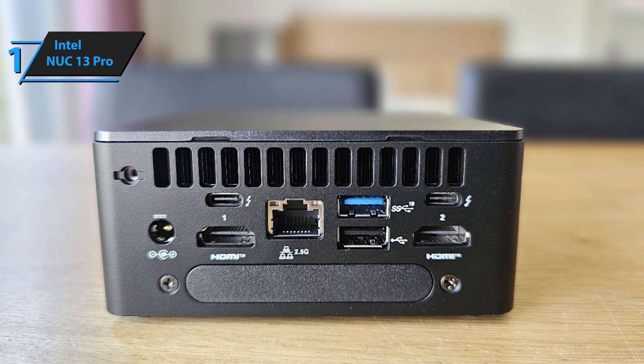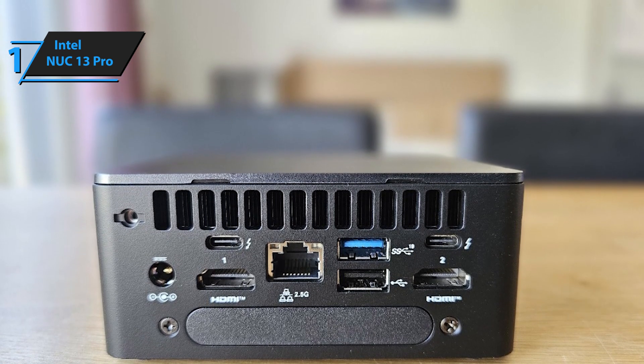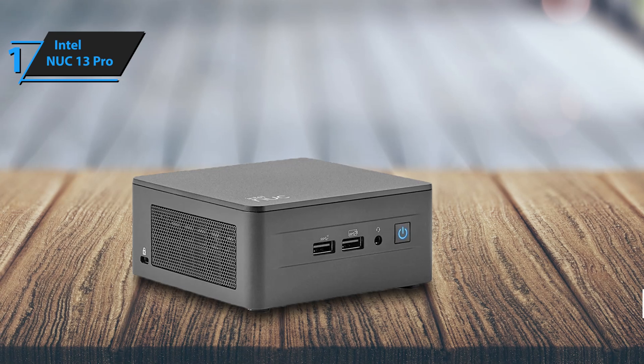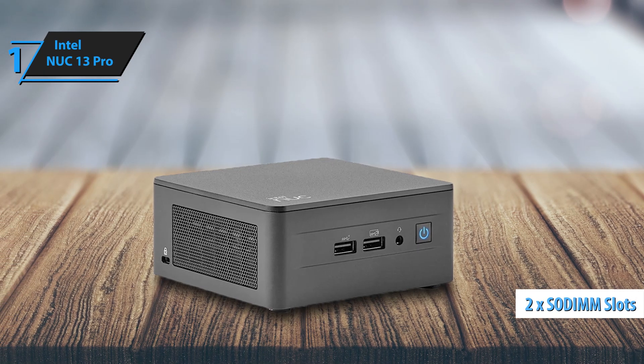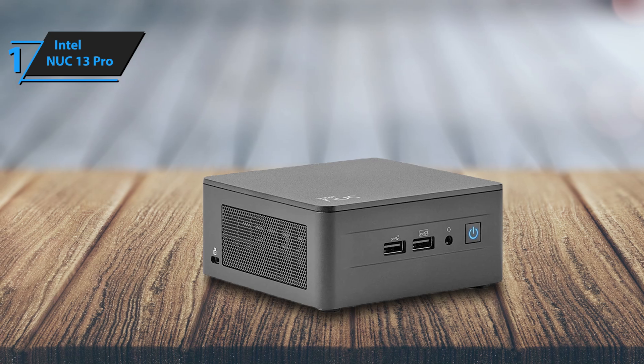Key features include Thunderbolt 4.0 and USB 3.2 ports for excellent connectivity and near-silent operation. The unit has two SODIMM slots that support up to 64 GB of DDR4-3200 RAM.